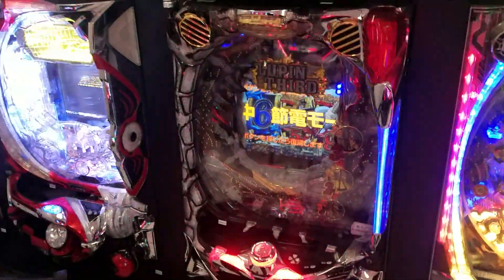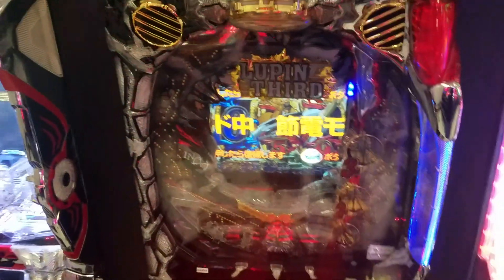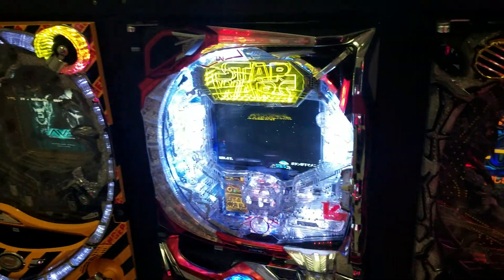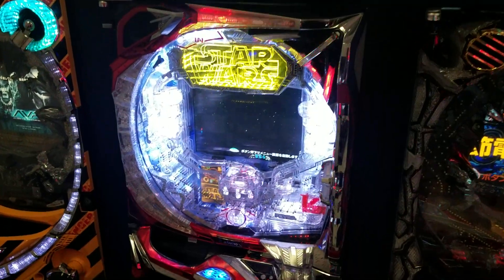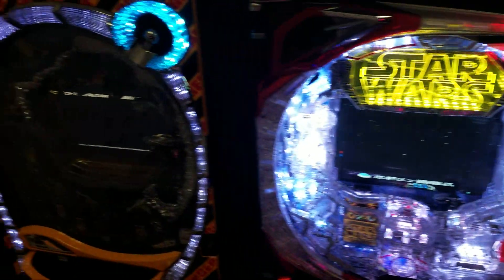Some of these machines I have, which is actually pretty cool — there's a loop in the third machine. Star Wars machine — for all the Star Wars people, as you can see, the red lights are on, probably because it's out of balls or it's trying to pay out and it can't.